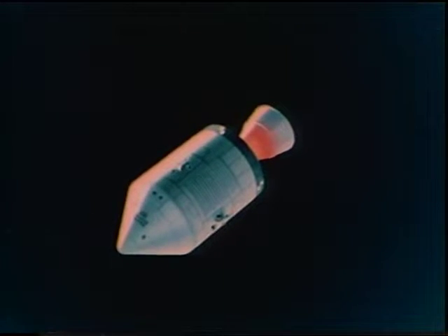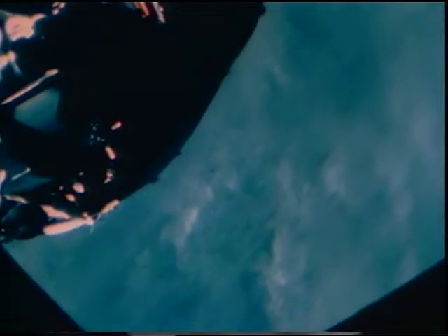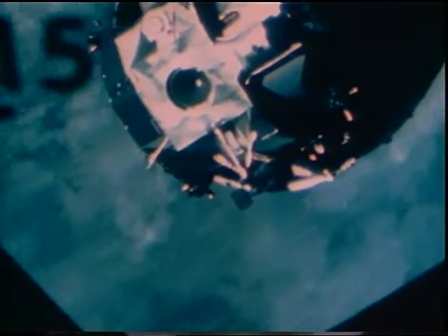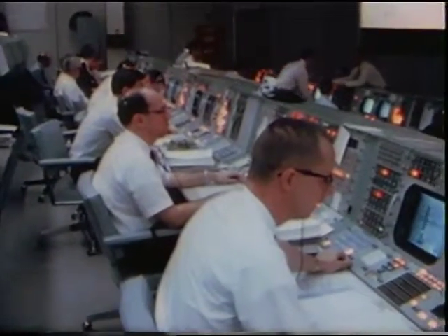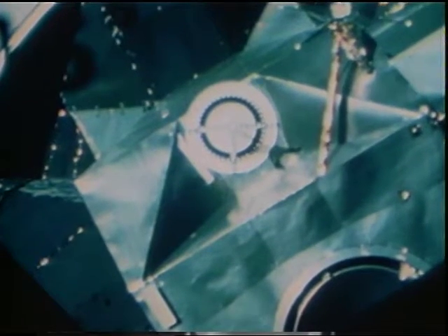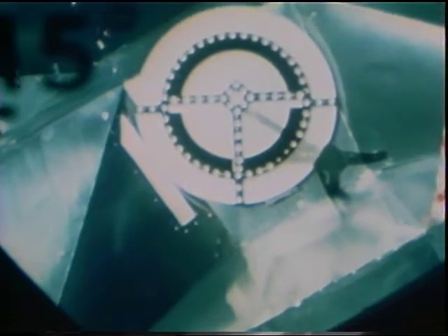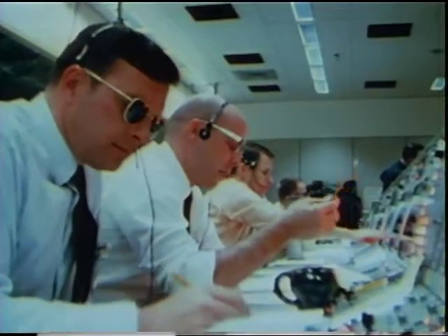Once in orbit, the crew turned the command module around, preparatory to docking with the lunar module, which was still attached to the S-4B, the third stage of their launch vehicle. Houston, it's out there and we're turned around, proceeding with station keeping and docking. Tremendous, Apollo 9. We're about 25 feet now and closing. All right Houston, we're hard docked. Good show.